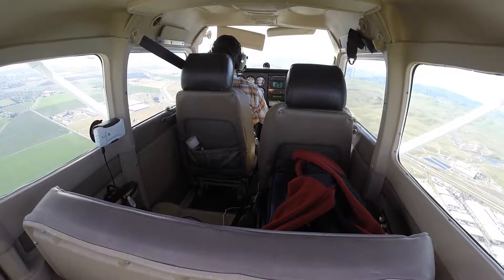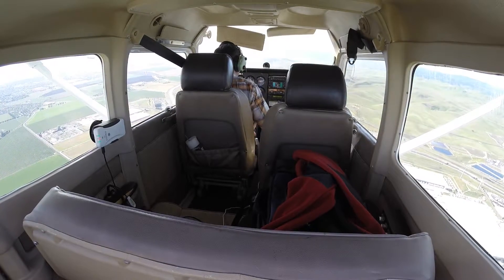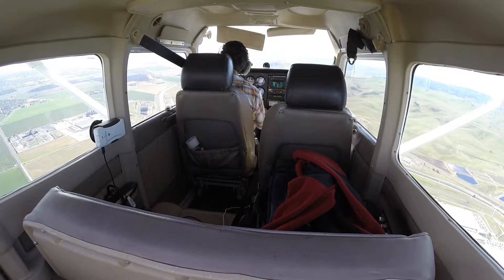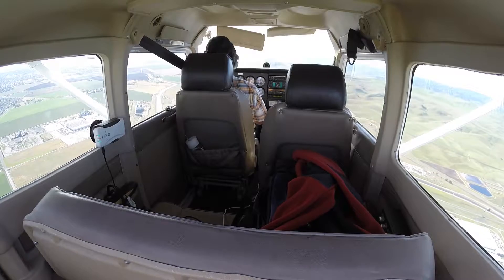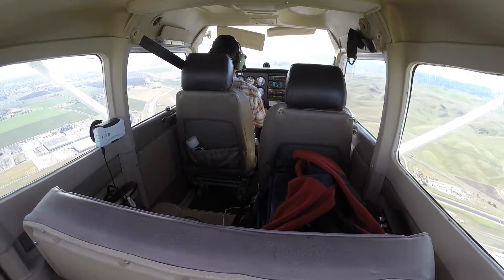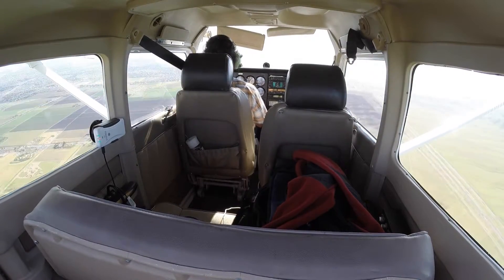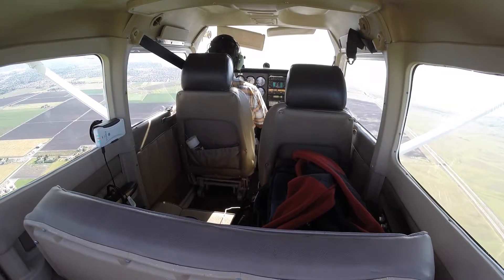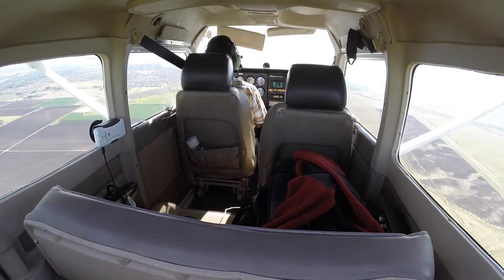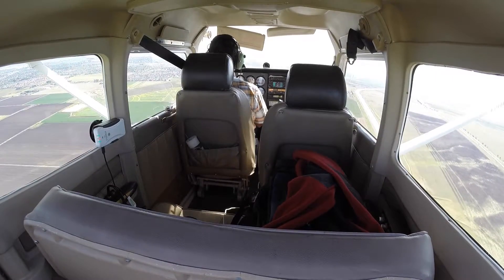Pre-landing check: carburetor heat, gas, mixture rich. Undercarriage, props, seatbelts, switches all still in. Scanning for traffic. Don't hear anything on the radio. Coming in on the 45 for runway 30. Slowing down, closer to flap extension speed. Tracy area traffic, Cessna 906 Mike Delta, on the 45 for left downwind runway 30, Tracy area traffic. Twelve hundred feet.